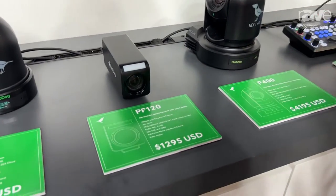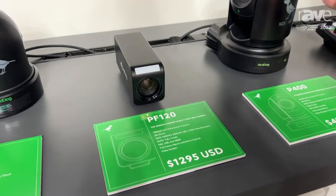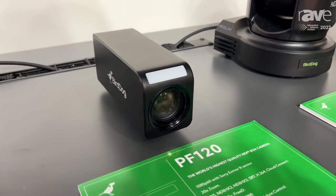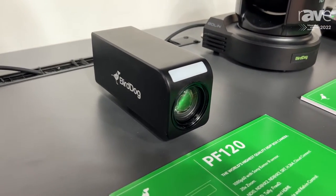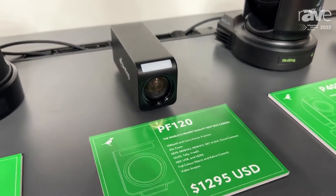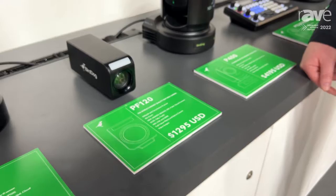It's our first camera that's not a PDZ, so it just does zoom, but it's a full box camera, as you can see. It's got a couple of output options — it's got NDI as well as HDMI. The beauty when you're using NDI is, of course, you can run one single cable, which can be power and control and the video signal itself.